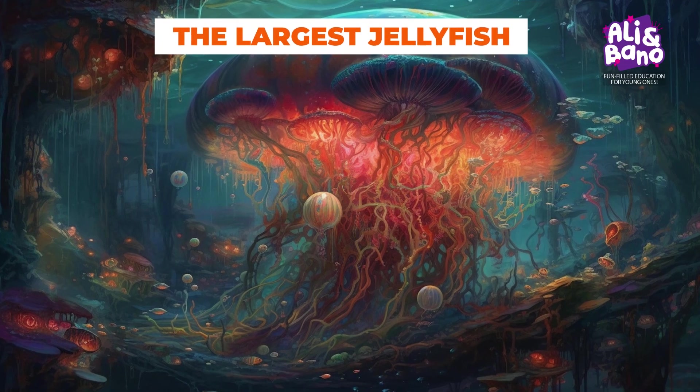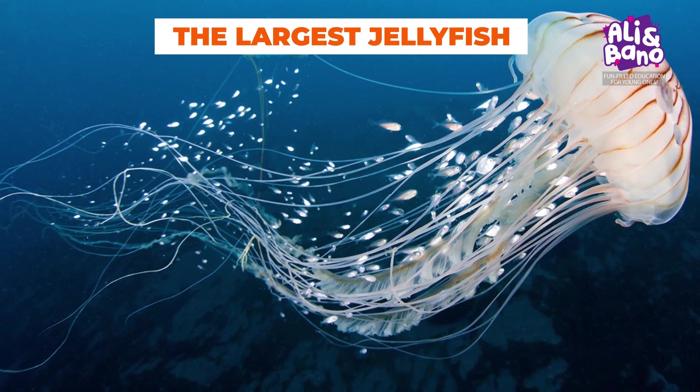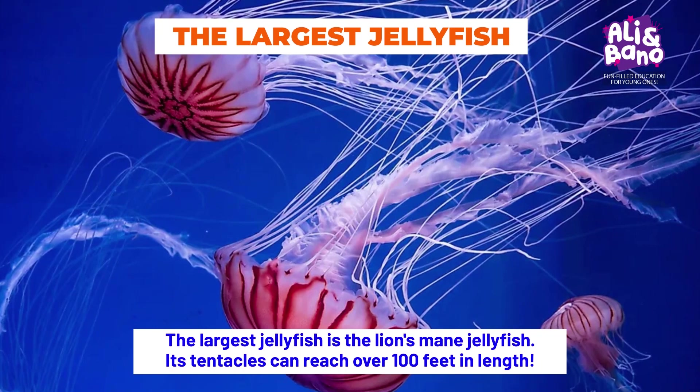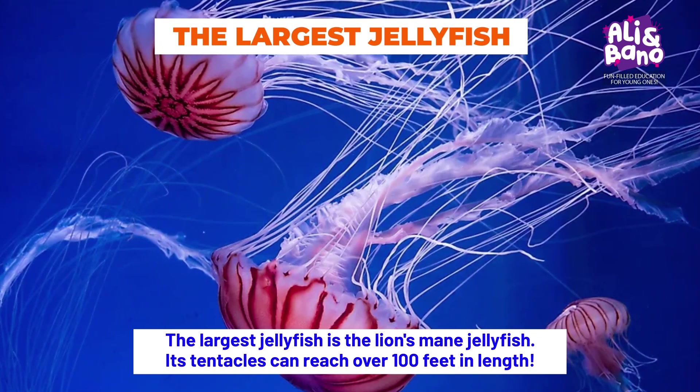Among the diverse jellyfish species, there's one that stands out as the largest: the lion's mane jellyfish. Its tentacles can reach over 100 feet in length.